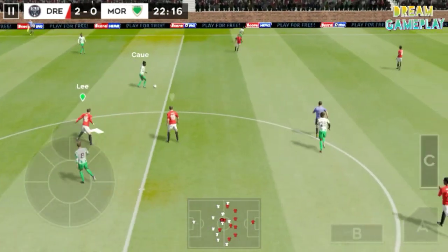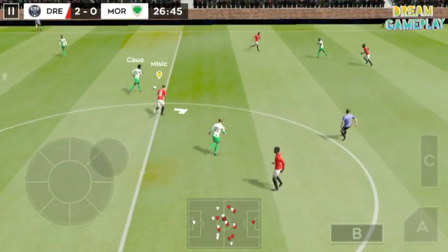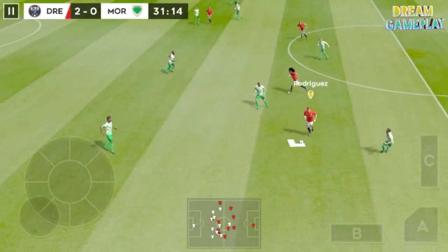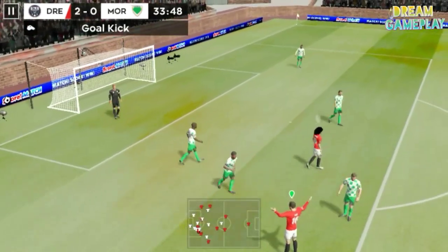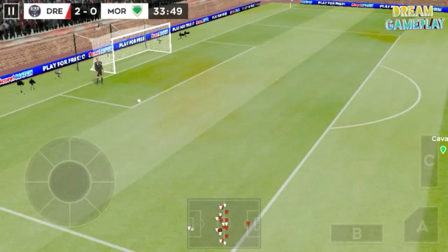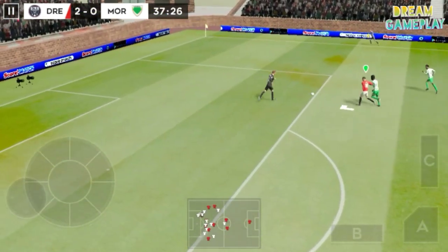It's 2-0. Finds his teammate. Quality defending there. That's good link-up play. Picked up by the defender, distributes the play. He hits it — not the best effort there, wide of the mark. Let's take another look at it. The keeper hits the goal kick long, he's headed the ball forward — intercepted. The keeper collects that one.